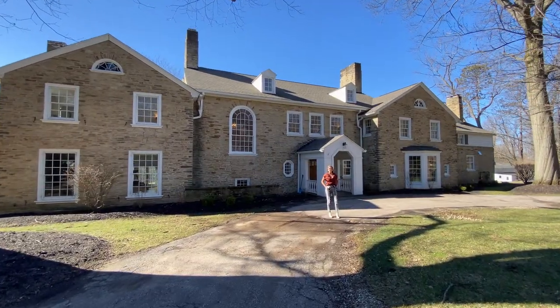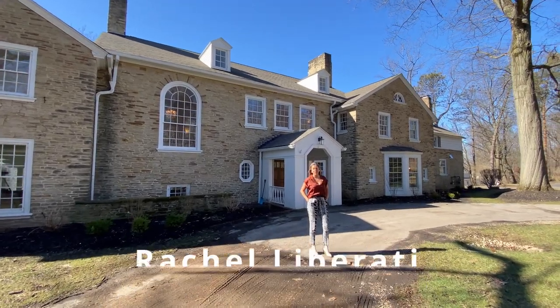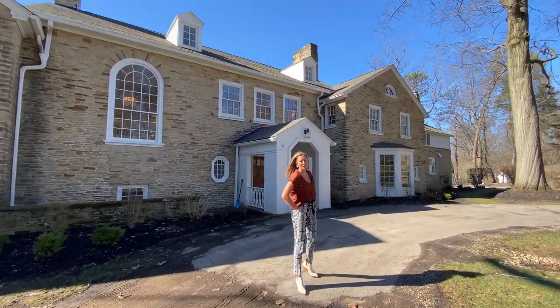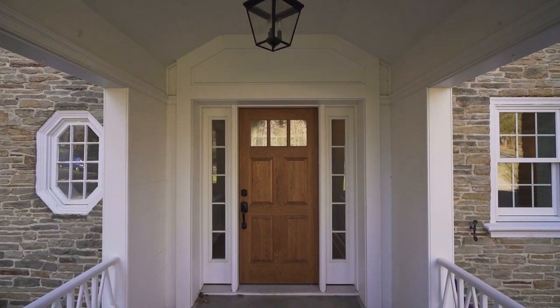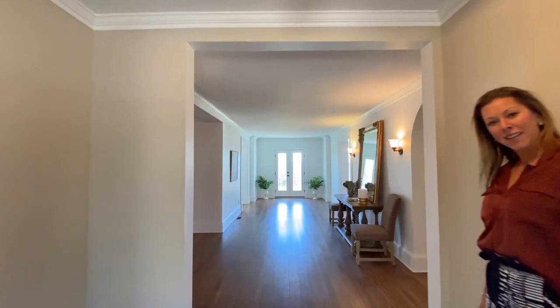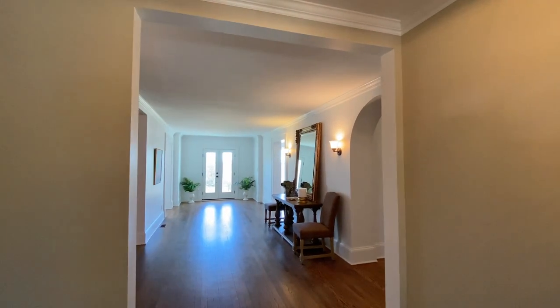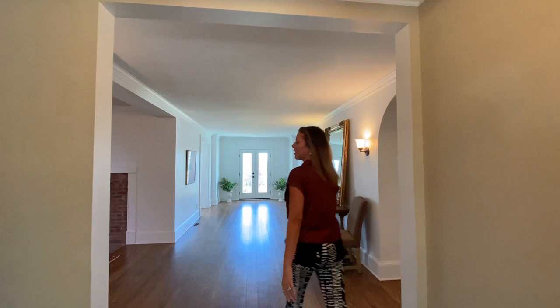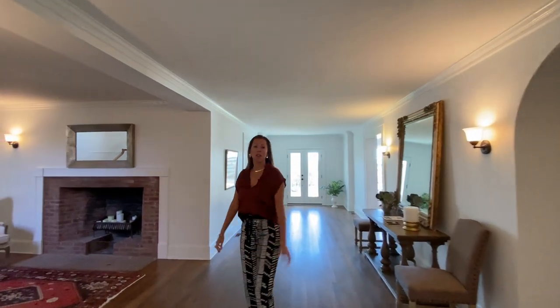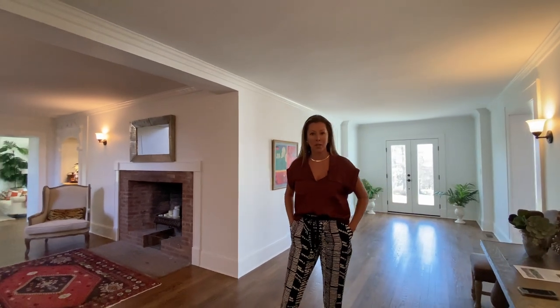I'm Rachel Liberati with Howard Hanna, and I'm here to show you one of the best properties that Cleveland has to offer. So follow me inside. Welcome to Battles Manor. The current owner of this estate is Roman Coppola, who is a celebrated filmmaker and vintner.